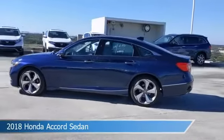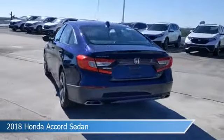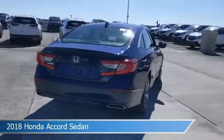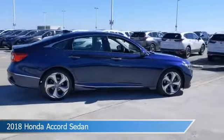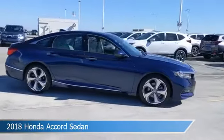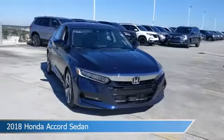Take a look at this 2018 Honda Accord sedan, equipped with a 10-speed automatic transmission in crystal black pearl. This car comes with some great features including adaptive cruise control, brake assist, Android Auto, anti-lock brakes, and more. Come in and check it out today.